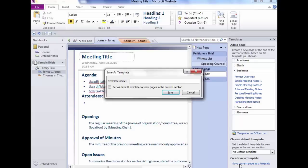If in a particular section you're always going to use the same template, you can set it as the default template for new pages. Every time you click New Page in that section, it will use that template automatically.